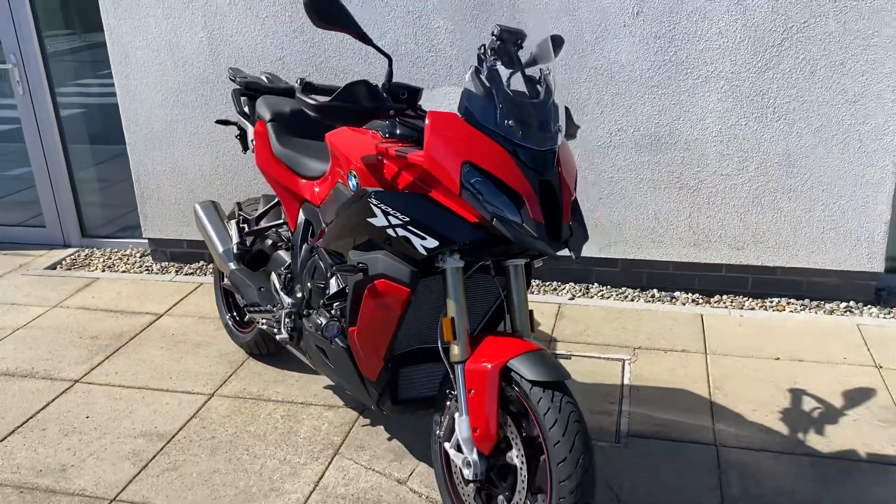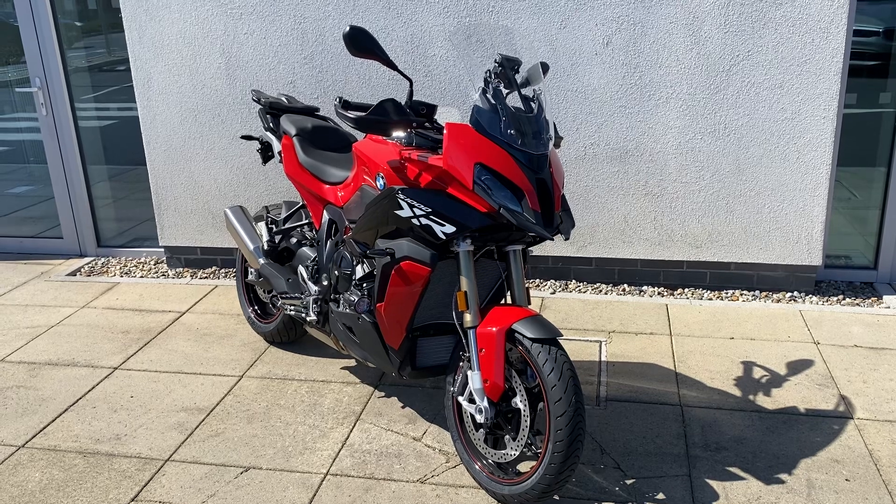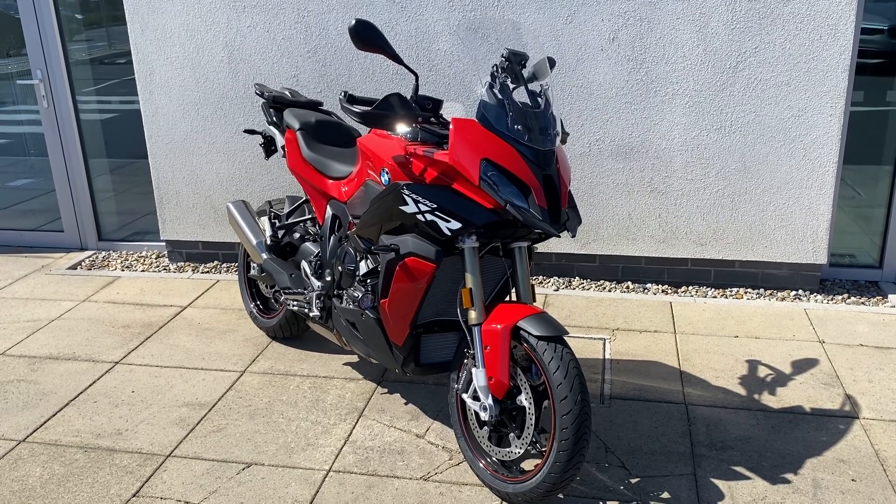If you'd like to arrange a viewing or a test ride on this bike, just give us a call here. The number is 01864 77 77. Thanks very much.